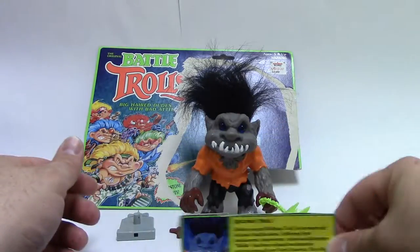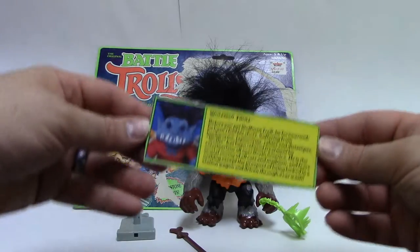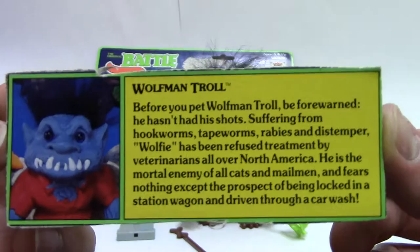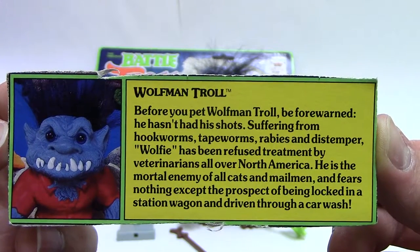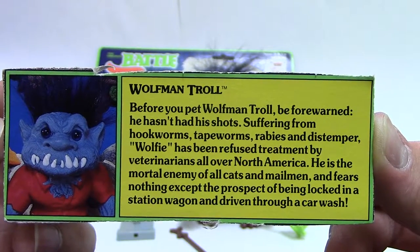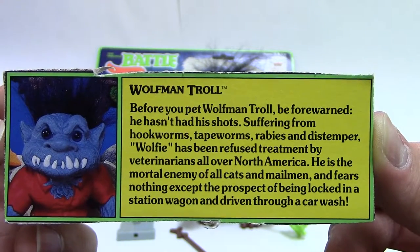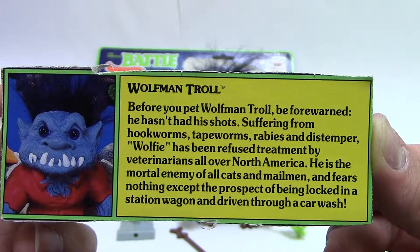I'll try to show you guys a good shot of the bio card. It says: 'Wolfman Troll — before you pet Wolfman Troll, be forewarned. He hasn't had his shots. Suffering from hookworms, tapeworms, rabies, and distemper, Wolfie has been refused treatment by veterinarians all over North America. He is the mortal enemy of all cats and mailmen and fears nothing except the prospect of being locked in a station wagon and driven through a car wash.'